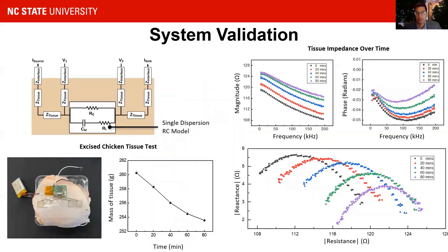In the scope of this work, we performed basic validation of our wearable system. We started by directly measuring three different single dispersion RC models to find the accuracy of our system. We then measured bioimpedance spectroscopy change over time on excised chicken tissue while measuring sample weight to track moisture loss. On the left, you see the test setup and weight loss data over time for one sample. On the right, you can see the change in magnitude, impedance, and resistance versus reactance over time.